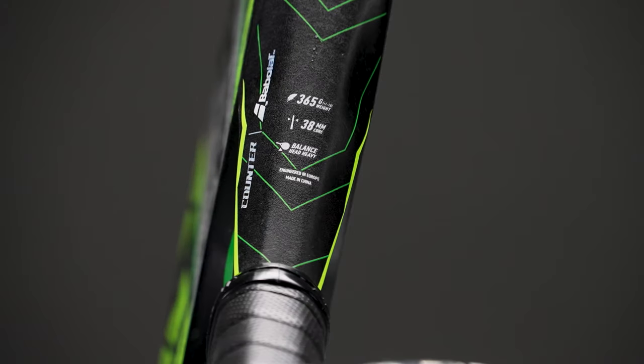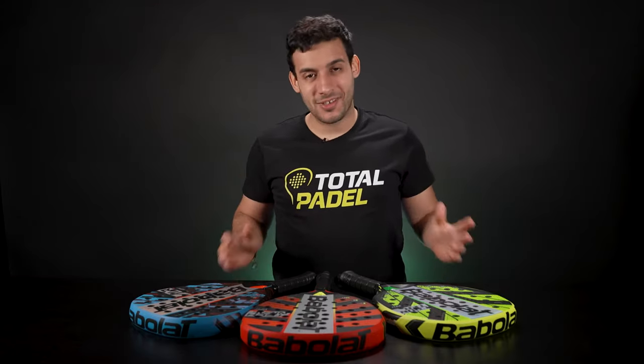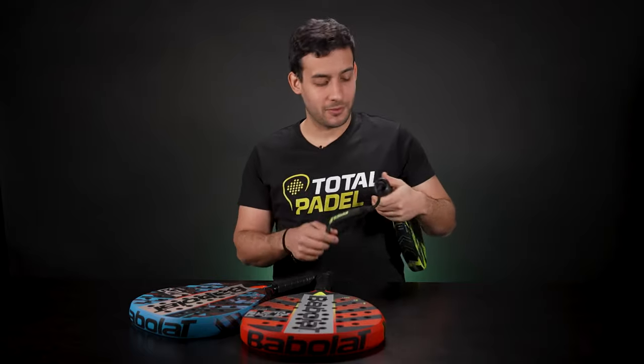The Counter Viper offers maximum tolerance. It has the same balance and the same weight as the Technical, but the shape is different to ensure more control of your shots. The range also features the new Smart Butt Cap technology, which allows you to customize the wrist strap of your racket.